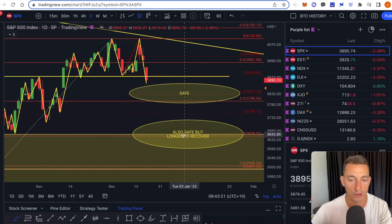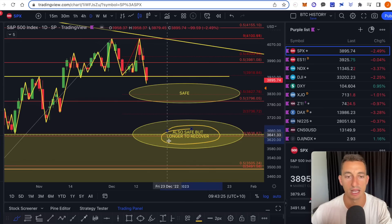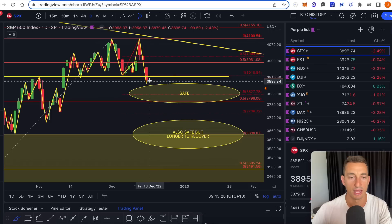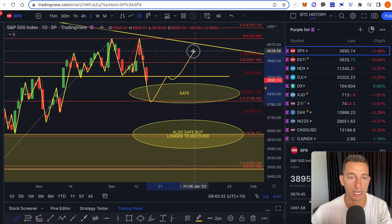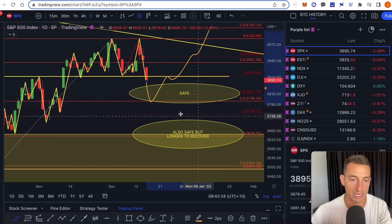To the further downside, this area is also safe, but it's going to take a longer time to recover back to those levels. If we fall to these levels it's still strong, and we attempt to recover and break that bear market downtrend.